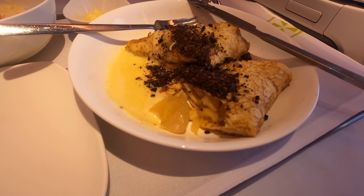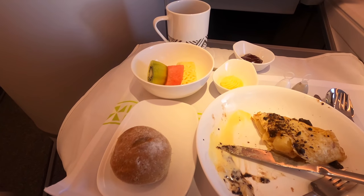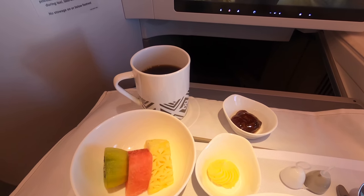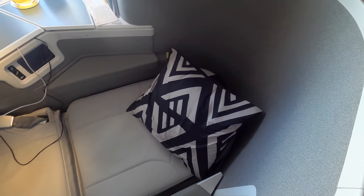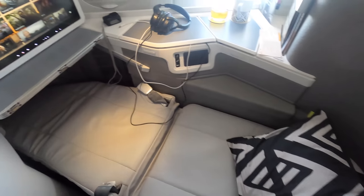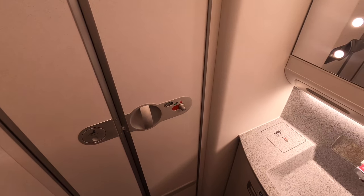There was also a bread roll, some fruit salad, and a coffee. I'll include photos of the full menus at the end of the video. Following that, I put the seat into fully flat mode. Unfortunately the lack of amenity kits and eyeshades would have made sleeping difficult if anyone left the window shade up, so instead I watched a movie.